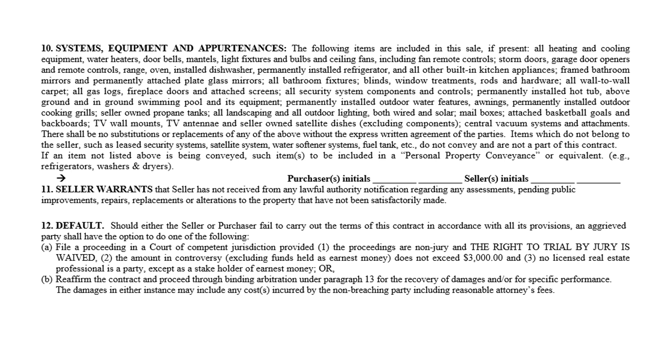Referring to the arbitration clause: if somebody breaches the contract and wants to sue, there are two conditions — number one, there cannot be a jury involved, and number two, the damages incurred cannot exceed three thousand dollars. Three thousand dollars and under goes to small claims court; above that you're bound by the arbitration clause. That's how you explain that provision.